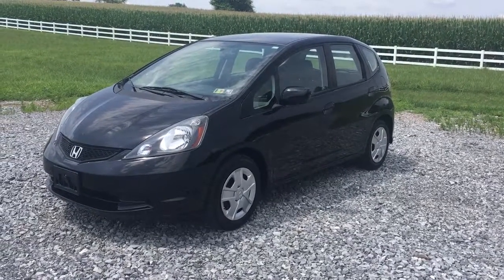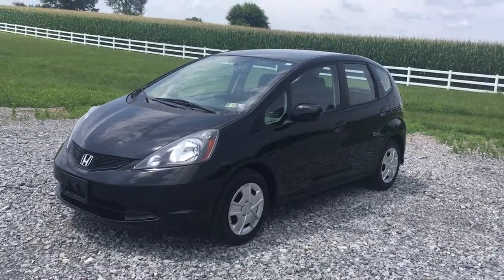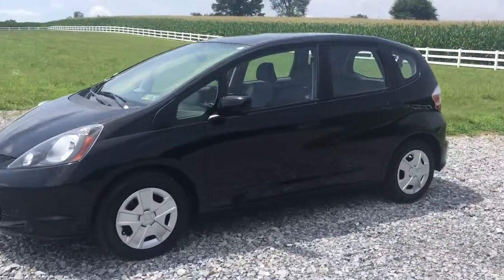Hi everybody, it's RideSmart Auto. Vince Purchase here. 2013 Honda Fit — and you're not going to believe how many miles are on this car, folks: 20,000 original miles on a 2013 Honda Fit.